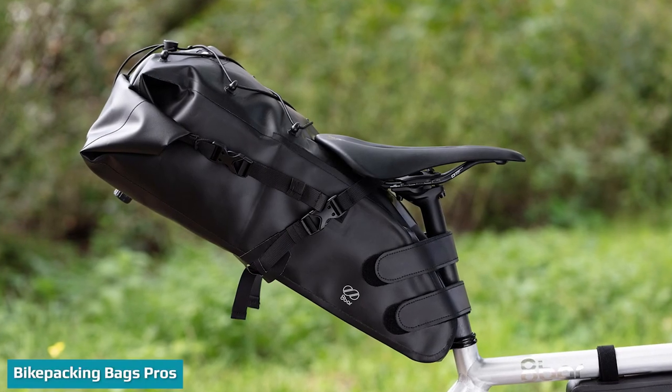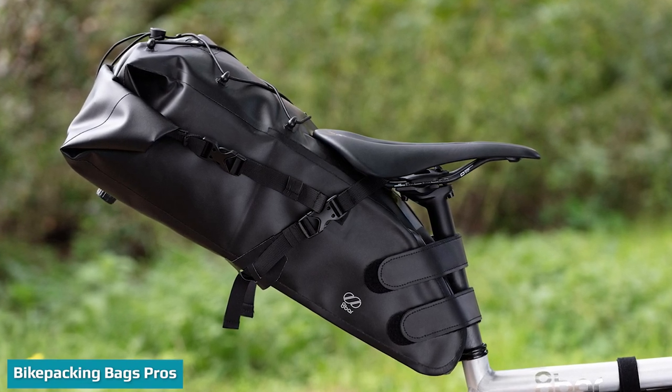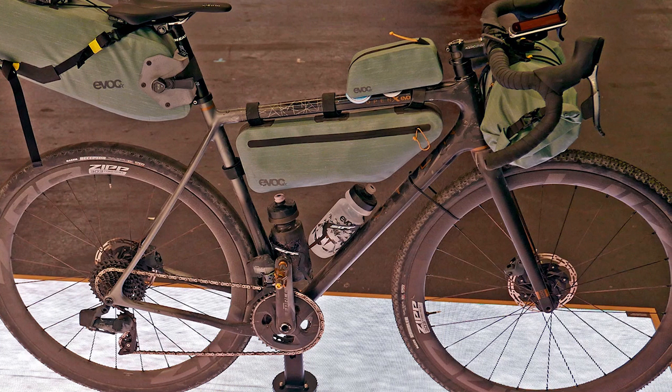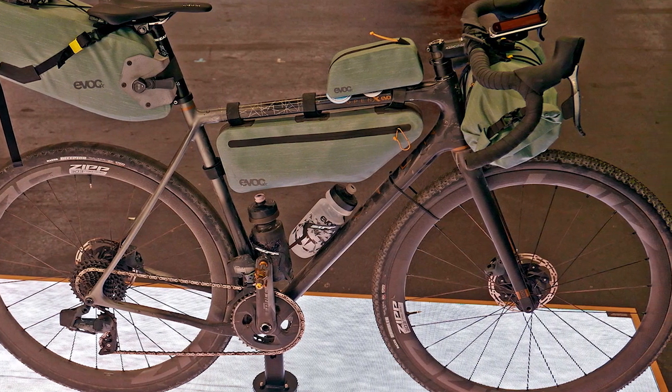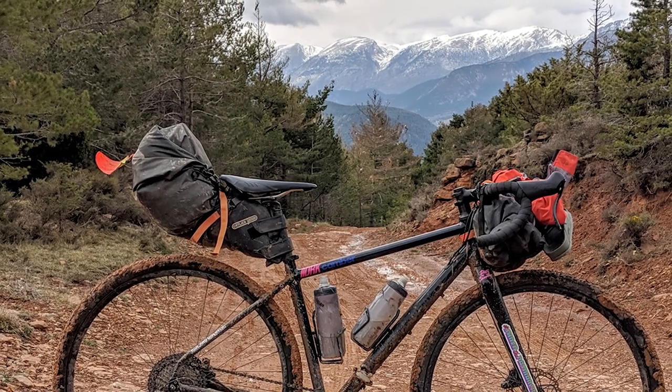Bikepacking bags are lighter than panniers because no heavy steel or aluminium racks are required to mount the bags. You can save a significant amount of weight. A standard set of bikepacking bags weighs around 2 kilos, 4.4 pounds. A set of racks and panniers might weigh 5 kilos, about 11 pounds.